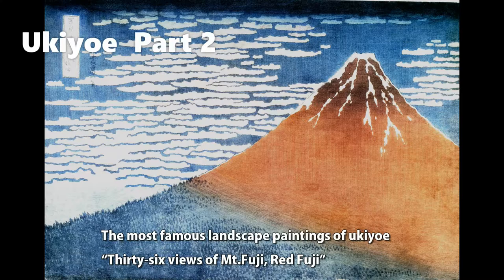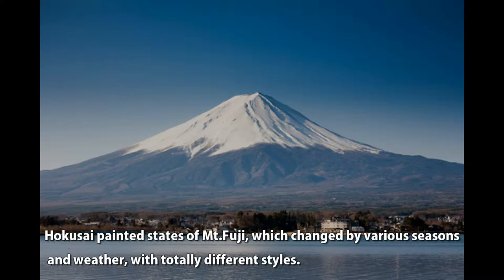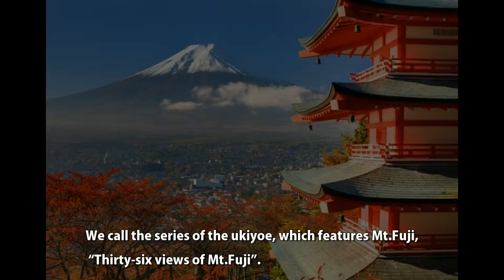The most famous landscape paintings of Ukiyo-e, '36 Views of Mt. Fuji.' Hokusai painted the states of Mt. Fuji, which changed by various seasons and weather with totally different styles. We call this series of Ukiyo-e, which features Mt. Fuji, '36 Views of Mt. Fuji.'